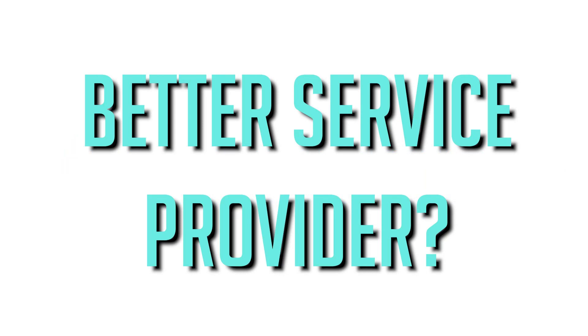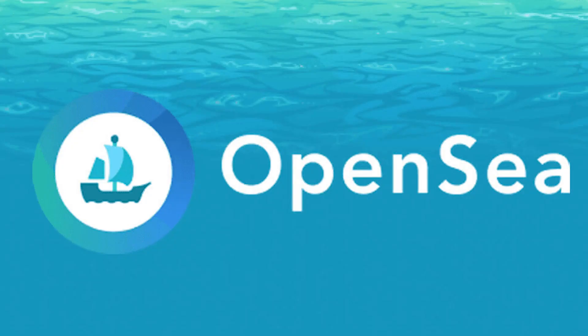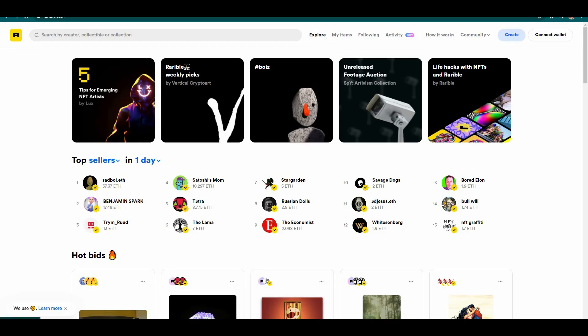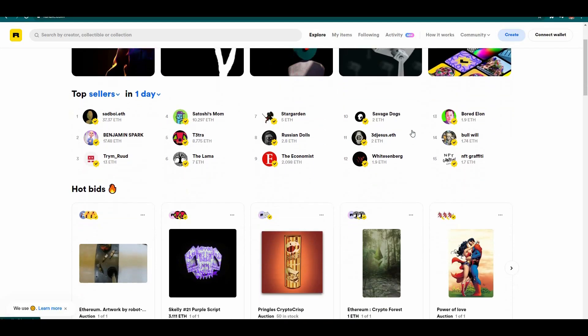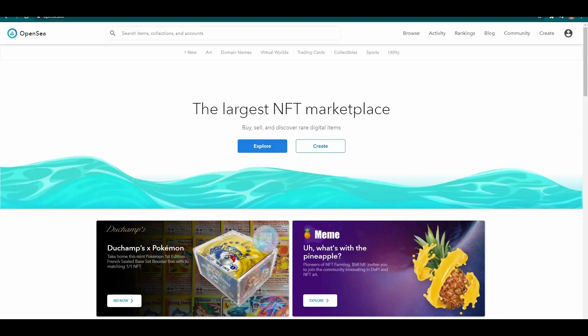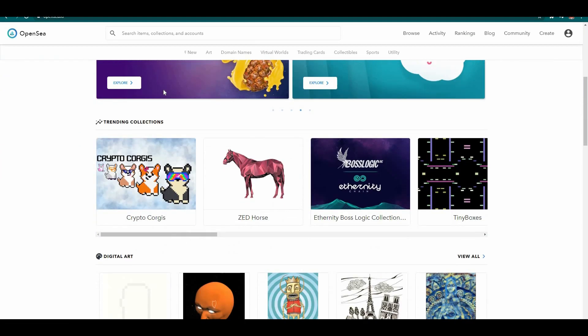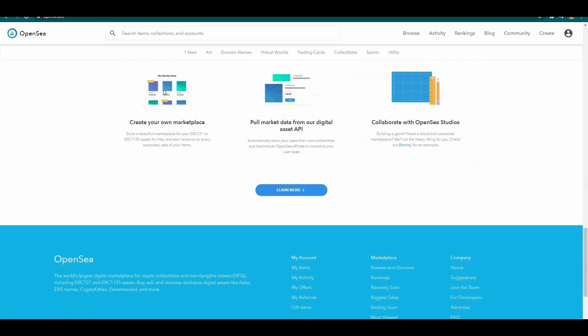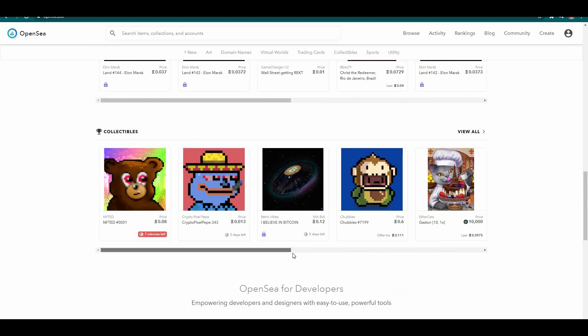Let's compare both Rarible and OpenSea based on services they provide. There are a lot more services available with OpenSea — you could create your own web store online in addition to selling or buying NFTs on their platform, which is super interesting. You can't make your own web store with Rarible; instead, you can only buy and sell directly on their platform. You could use OpenSea to create your own online NFT store, which is a great advantage. Again, OpenSea has the overwhelming advantage.